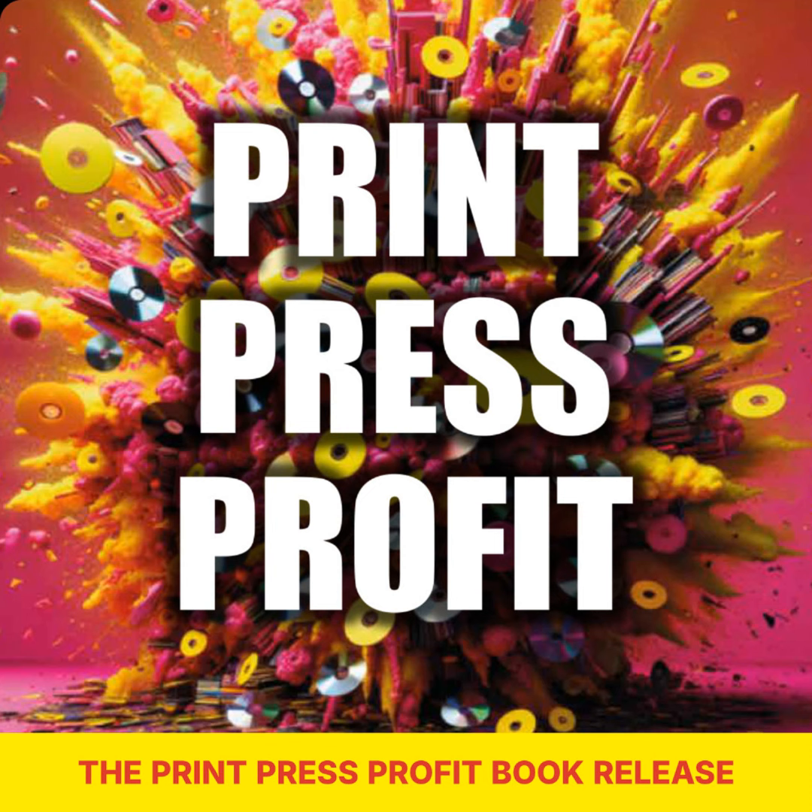I've been absolutely blown away by the flood of messages and emails from readers who have turned the strategies outlined in The Print Press Profit book into significant successes. Here's what one reader had to say: 'Nice work. It's down-to-earth good advice.' Keep sharing your stories with me, and let's continue to grow and learn together.